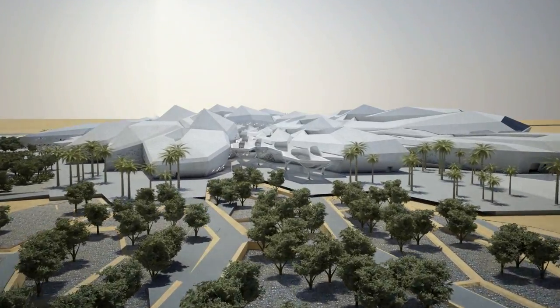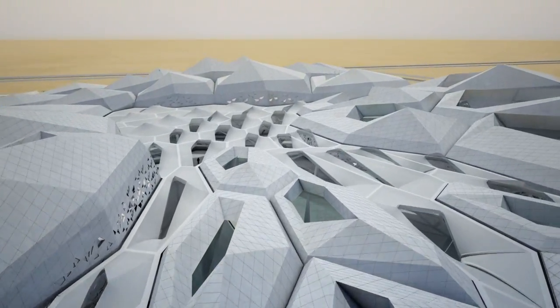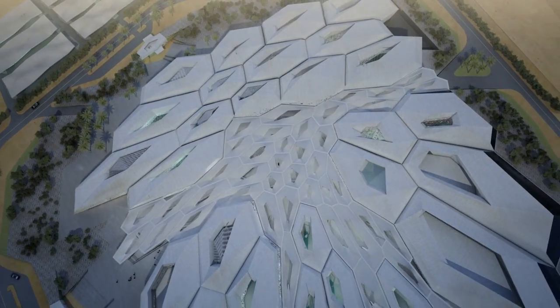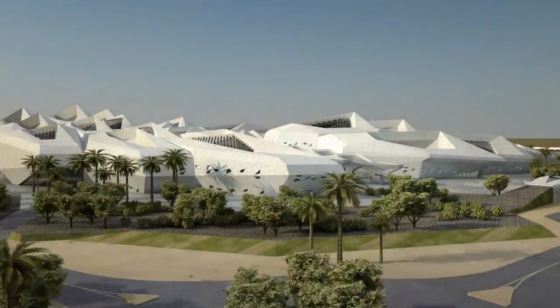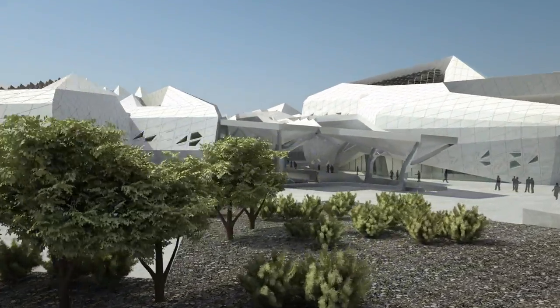Zaha Hadid Architects' design for KAPSARC's architecture reflects a commitment to environmental sustainability. The complex will be certified as a LEED Platinum project, and the architectural and engineering design of the building adapts to its environment. The form and orientation of the hexagonal cellular structures protect its internal spaces from the sun while capturing the cooling wind.